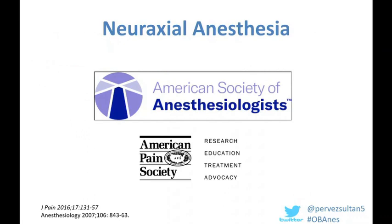Neuraxial anesthesia is known to be safer than general anesthesia and is associated with a decrease in morbidity and mortality for the mom. The other big benefit of using neuraxial anesthesia in the absence of contraindications is that it's the best kind of pain relief we can provide for the mom in the postpartum period. This has been endorsed by multiple societies, including the American Society of Anesthesiologists, American Pain Society, and the SOAP Society.